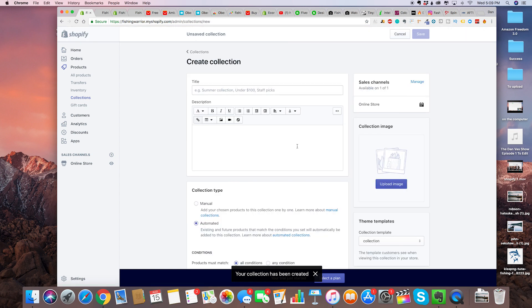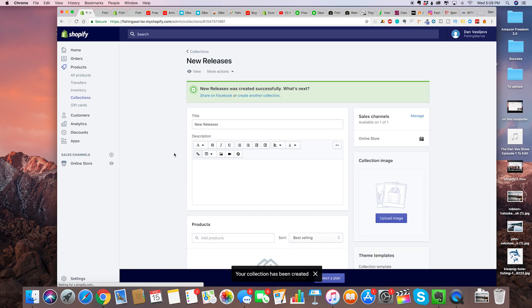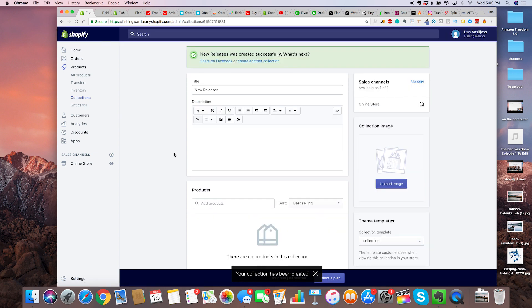Obviously you're going to have much more than just a couple of products on your store. For new releases, select manual then save. If you're wondering how to find the most profitable Shopify products to sell for your niche, I'm going to be creating a video with the absolute best product research techniques to find those super profitable $10,000 and $20,000 a month Shopify products. So stay tuned.